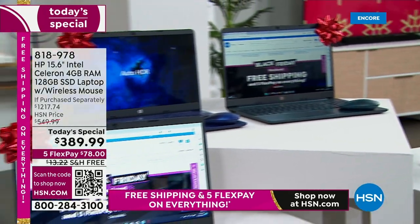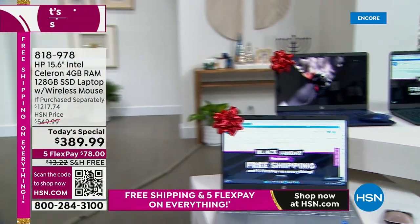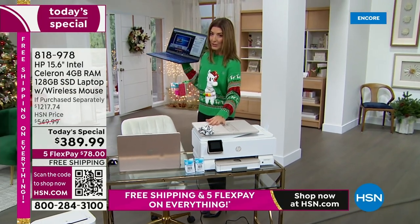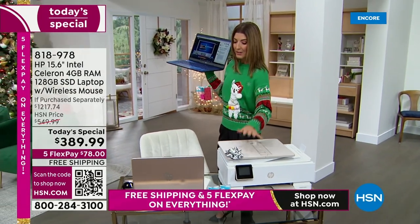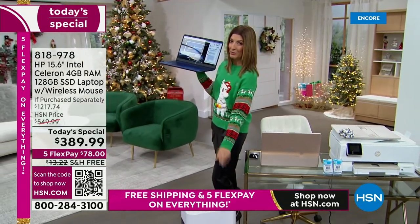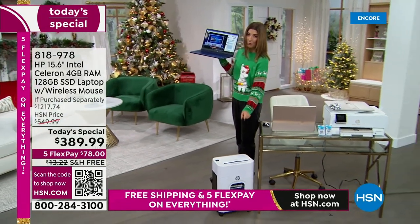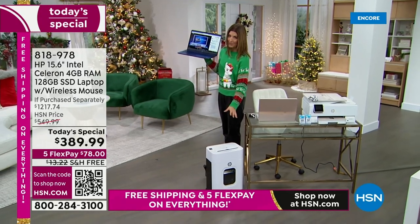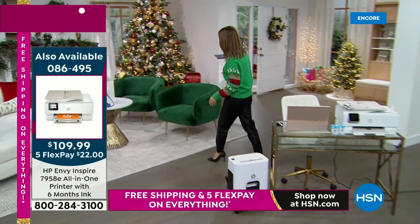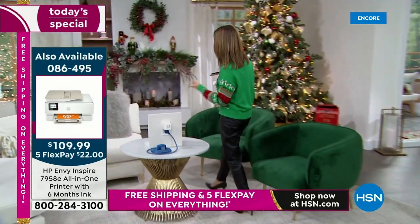If you love HP, guess what else we have this hour? We have an HP printer available for you — a really good one. Automatic tray feeder, it prints, it copies, it scans. We also have an HP shredder available tonight — brand new from HP. It destroys and demolishes all your secure documents.